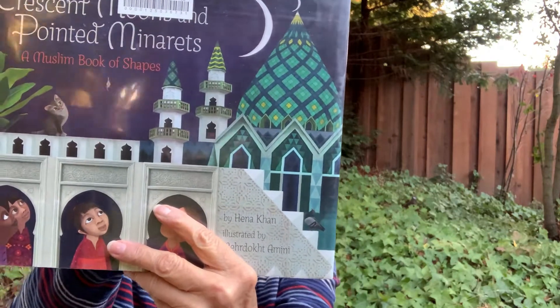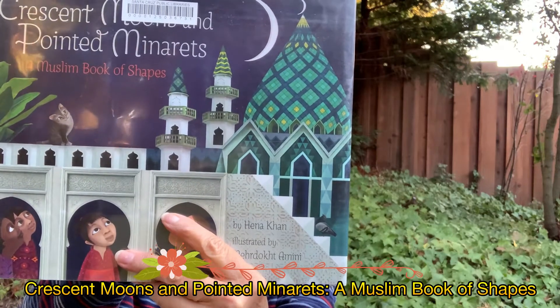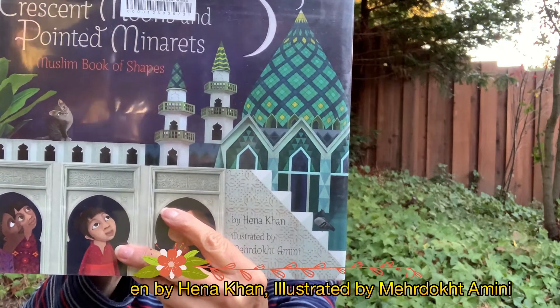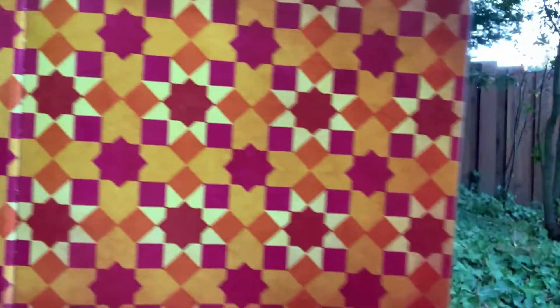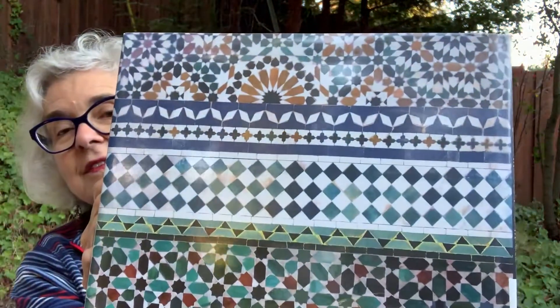Our second book is Crescent Moons and Pointed Minarets, a Muslim Book of Shapes by Hannah Kahn, illustrated by Murdoch Amini, published by Chronicle Books and used with their permission. You might remember that this book is by the same author, illustrator, and publisher as the previous book. But it's about shapes. It has absolutely beautiful designs on the endpapers. And I want to show you the back of the book — look at that.